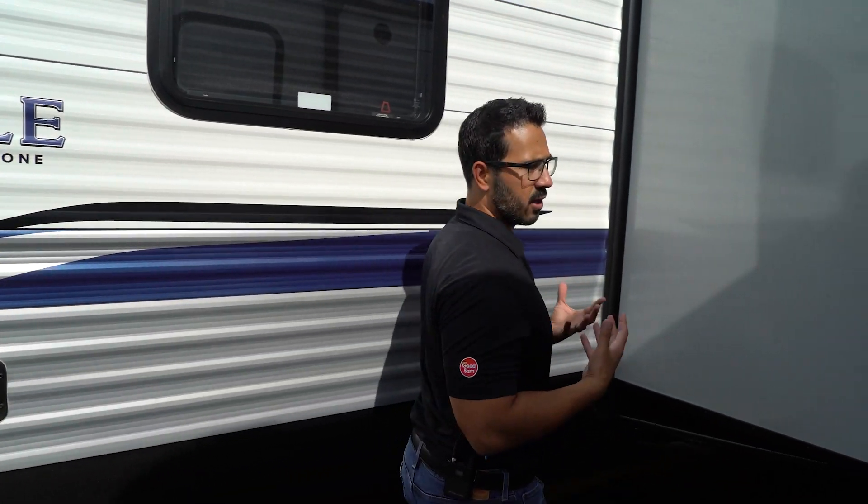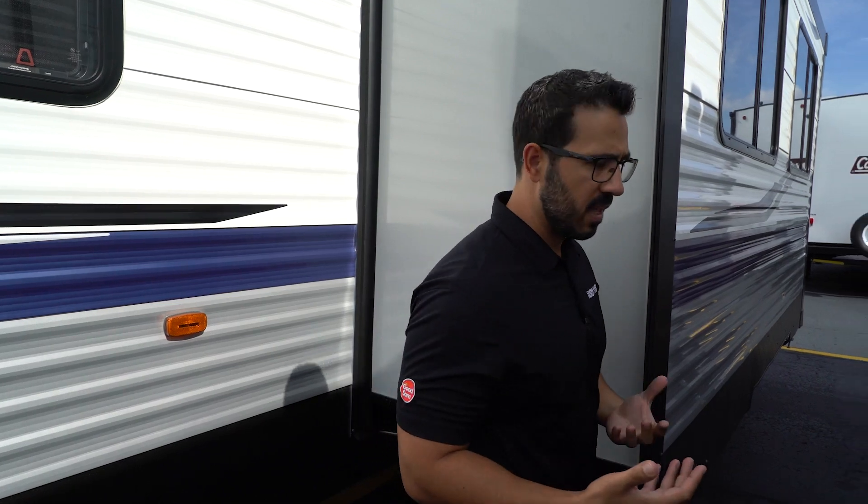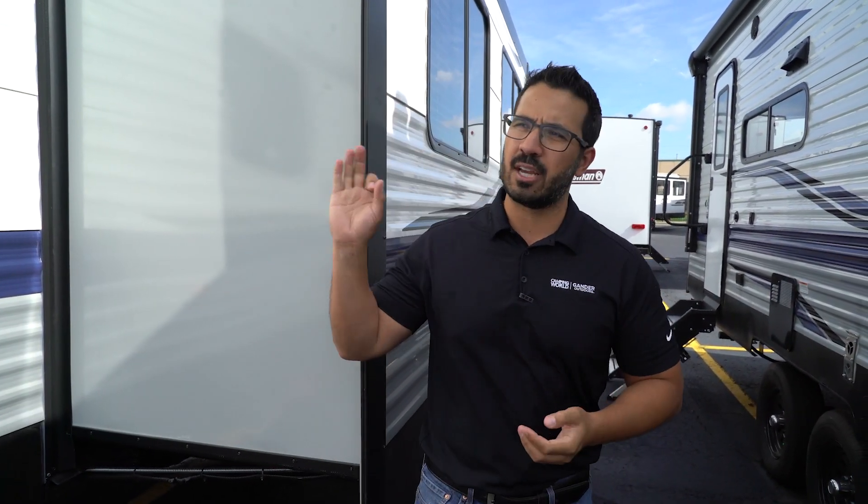The unit is also prepped for an inverter — very beneficial if you plan on doing more boondocking. This is the 2022 Keystone Springdale 298BH — a wonderful family travel trailer that sleeps up to eight. If you're interested in pricing and availability, click the link in the description. Thanks for watching, I'm Ian Baker — let's go camping!